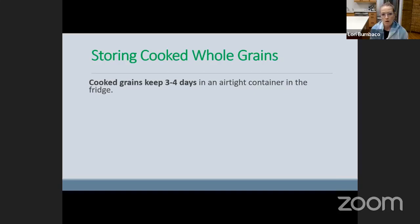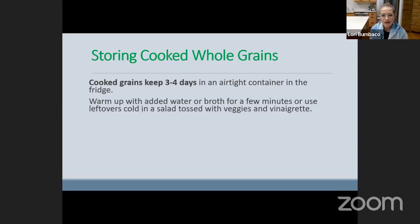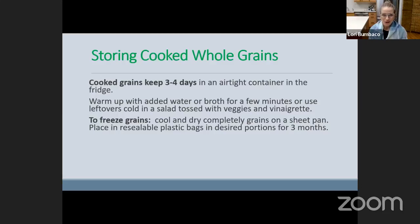Once we cook them and want to store them, they'll keep for about three to four days in an airtight container. There are lots of different ways to add them — we can warm them up with water or broth for a few minutes, put them into a cold salad or green salad, whatever our heart desires. And as I mentioned, we could freeze these cooked whole grains — really convenient too.